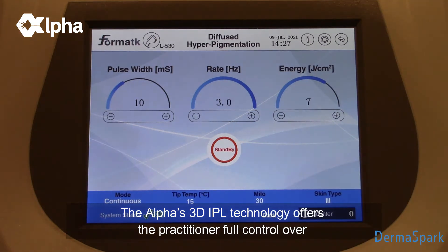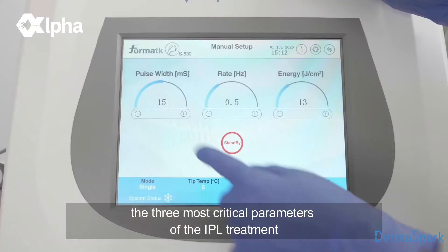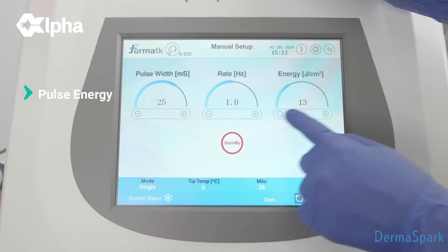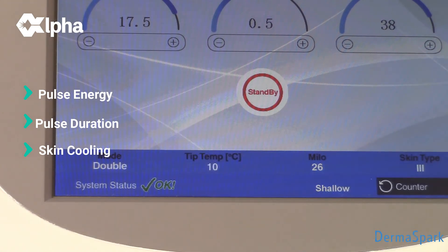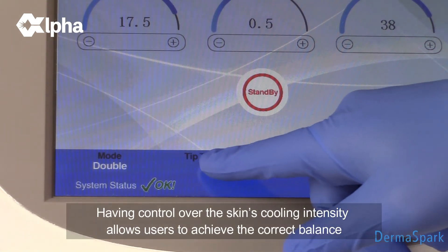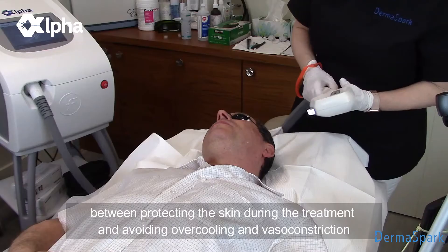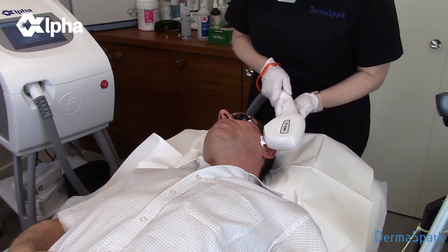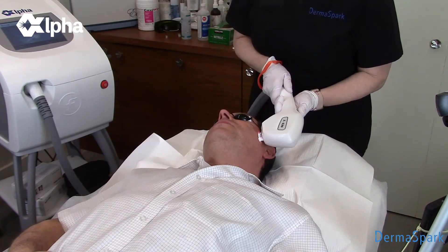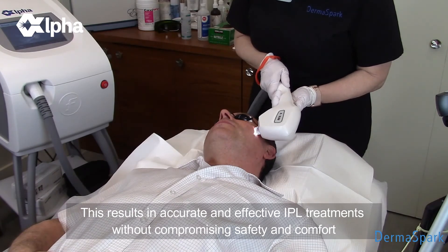The Alpha's 3D IPL technology offers the practitioner full control over the three most critical parameters of the IPL treatment: the pulse energy, pulse duration, and the temperature of the skin. Having control over the skin's cooling intensity allows users to achieve the correct balance between protecting the skin during the treatment and avoiding over-cooling and vasoconstriction. This results in accurate and effective IPL treatments without compromising safety and comfort.